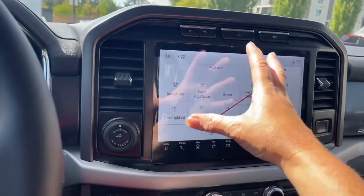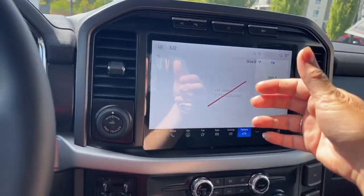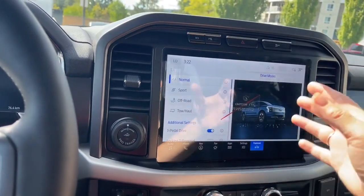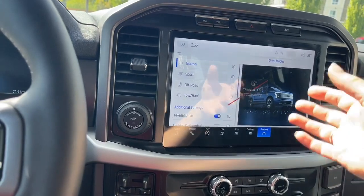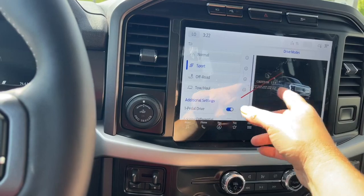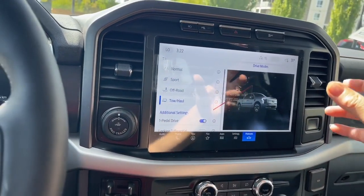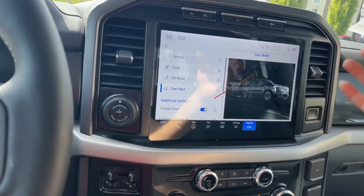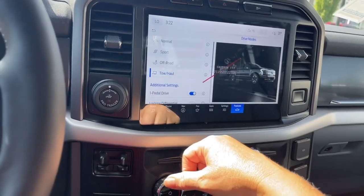The bigger screen is showing you more information. We have our drive modes — press on that and it's going to show us the different options. So as weather and road conditions change, we can make changes just by touching the different settings. Sport, off-road, tow haul — you can see the icons change. It gives us more or less traction, whatever we need, and it'll change us into 4x4 if we're not already in there.